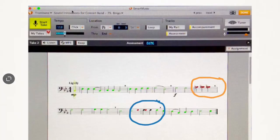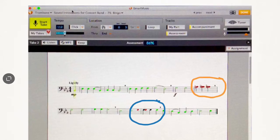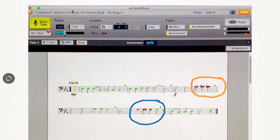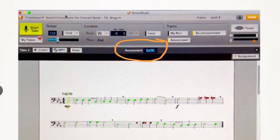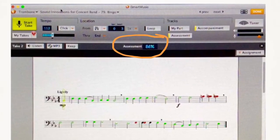Here's an example of a student's pass-off. Anything that's green is a correct note. In the gold circle, the student played the wrong note three times. In the blue circle, they played the correct note but they played it too soon, so it still marked it red. The computer then gave the student a grade for their performance. This student got an 86.